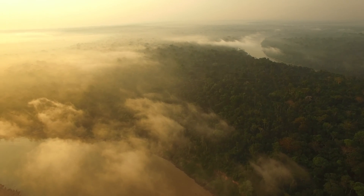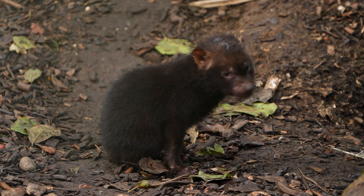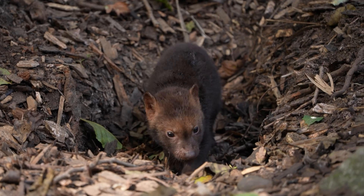And if the world can't be motivated to save the Amazon rainforest to stop climate change, then perhaps we can save the forest to protect the world's cutest wild dogs.